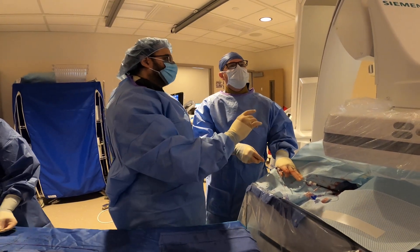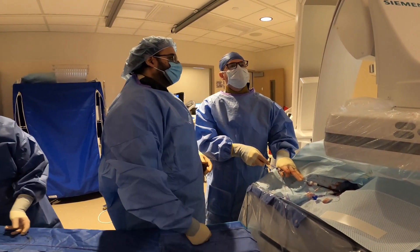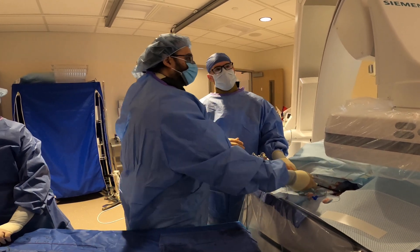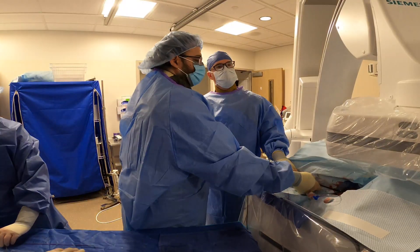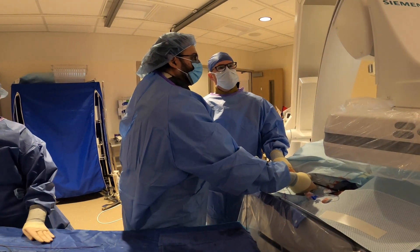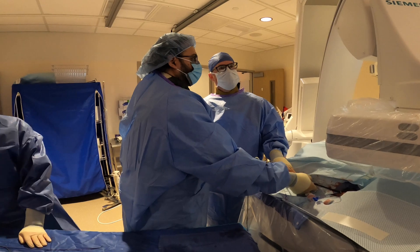Since then I went to SIR, I went to ISET, and just seeing the community that IR has become — across the country and really now across the world — was so inspiring. I just never looked back since then.